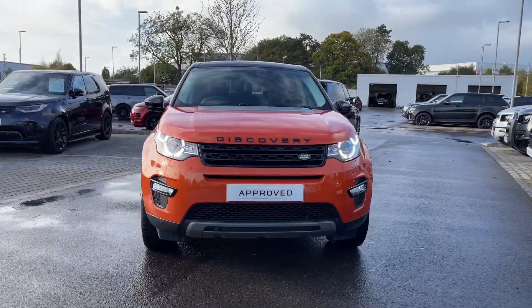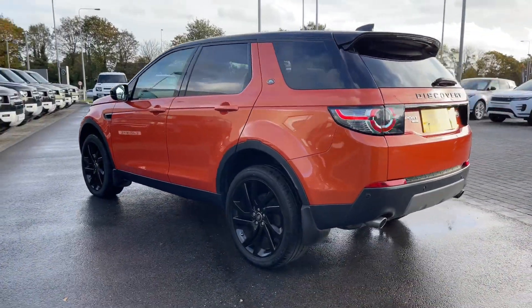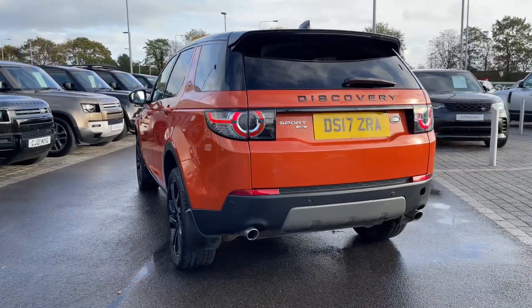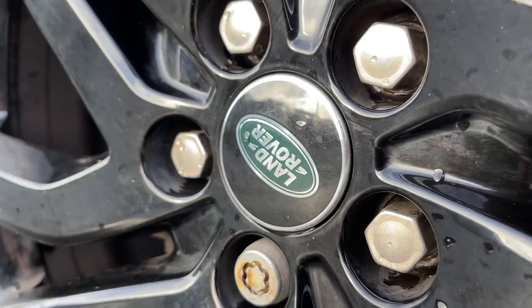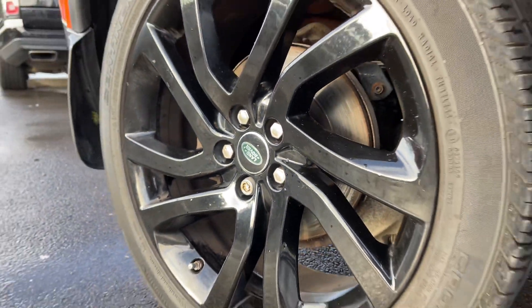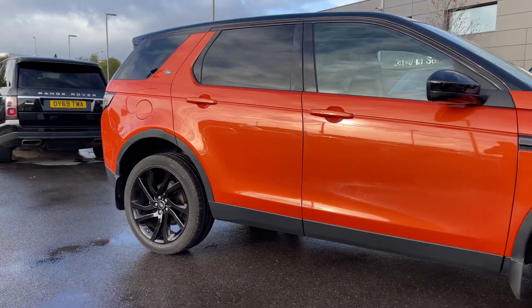The vehicle features a 2.0L TD4 diesel engine making around 180hp. It also features an automatic gearbox and is finished in this stunning Phoenix Orange exterior colouring, with 20 inch 5 split spoke alloy wheels with a gloss black finish.